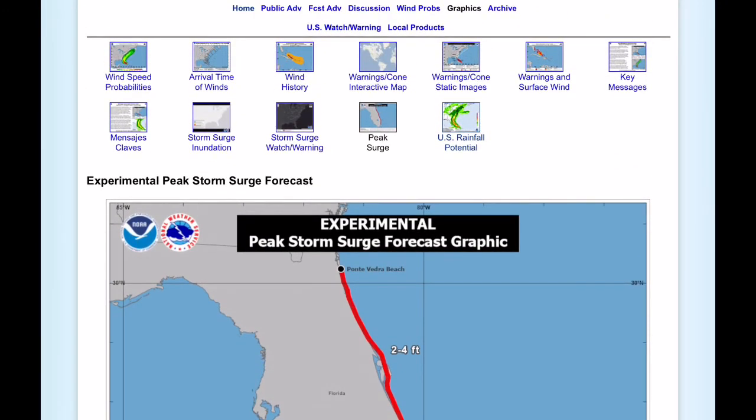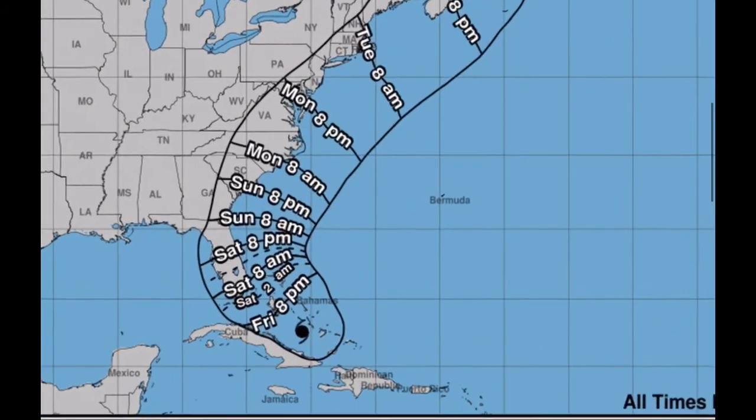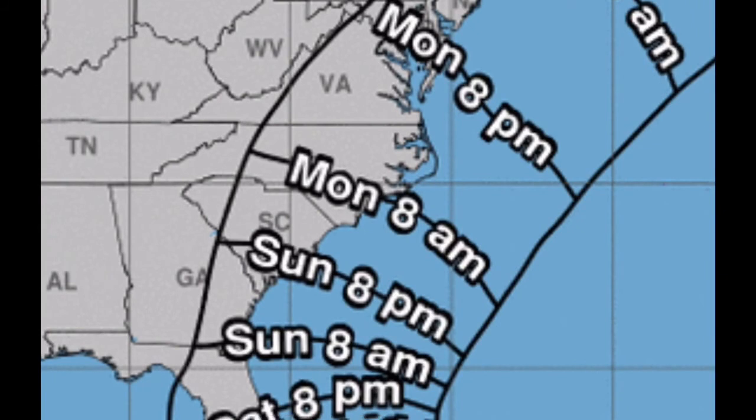Looking at the arrival time of tropical storm force winds for Hurricane Esaias — they will be arriving sometime by early Saturday morning. Tropical storm force winds will be arriving in the Carolinas sometime by Sunday as it moves northeast away from Florida.